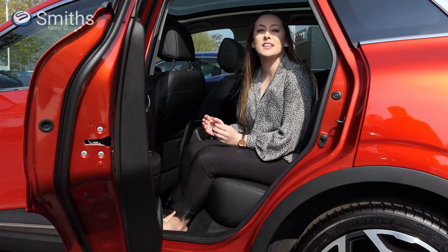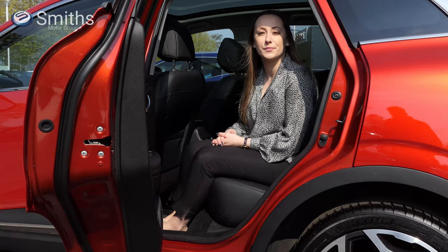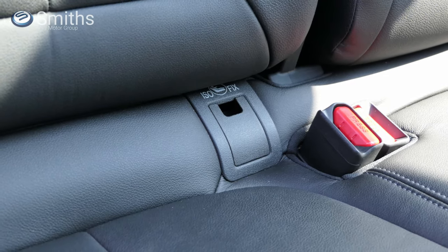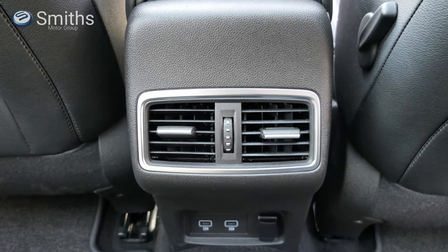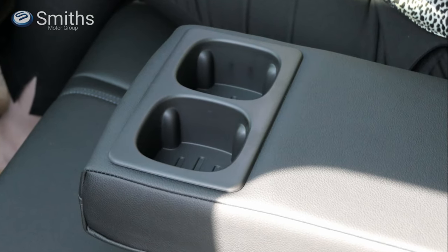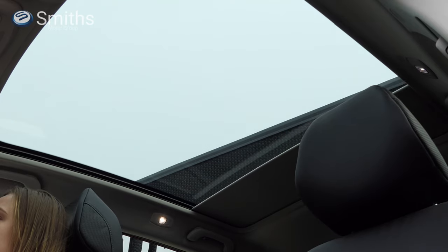Rear seat passengers haven't been forgotten about, with plenty of space for legs and shoulders. Car seats are easy to fix thanks to ISOFIX mounting points, and most Kajar models are fitted with rear air vents and a rear armrest for even greater comfort. The top two Kajar models are fitted with a standard panoramic glass sunroof, which floods the interior with natural light and provides great views out for passengers.